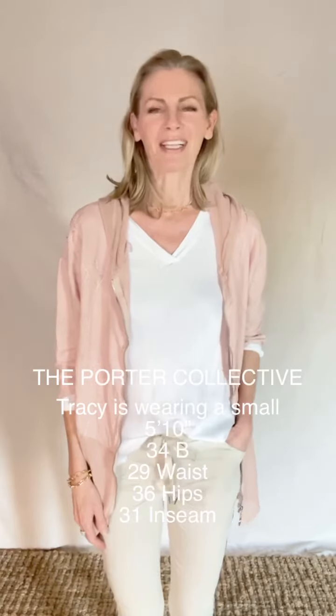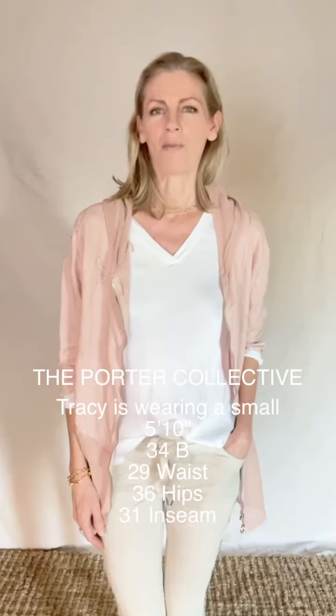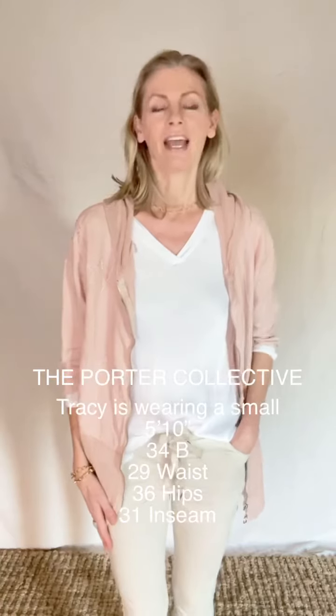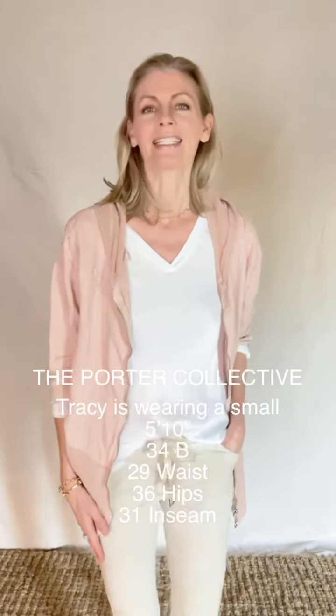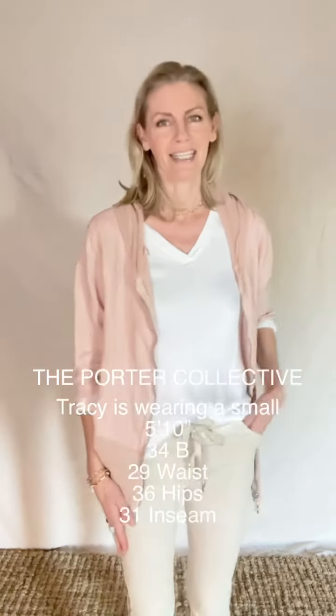Hi, I'm Tracy Porter with the Porter Collective. This is a fit video for our backstage pants. They have a 28 inch inseam and 11 inch rise. I'm wearing a size small in these pants and they are made in Italy.